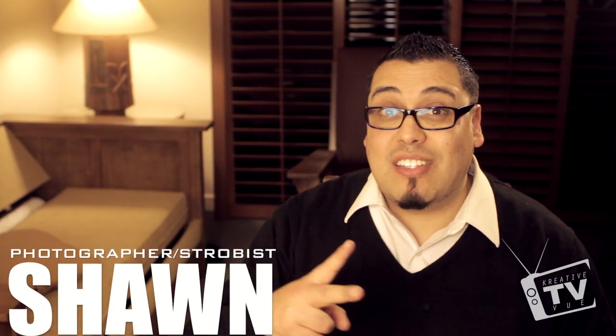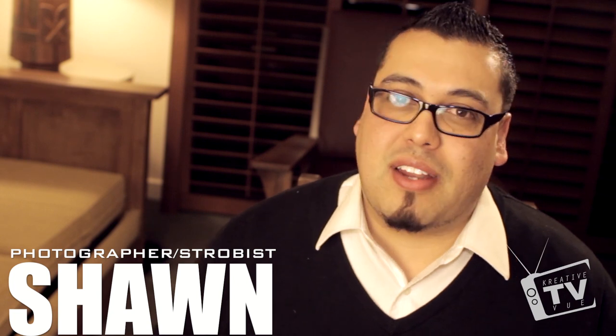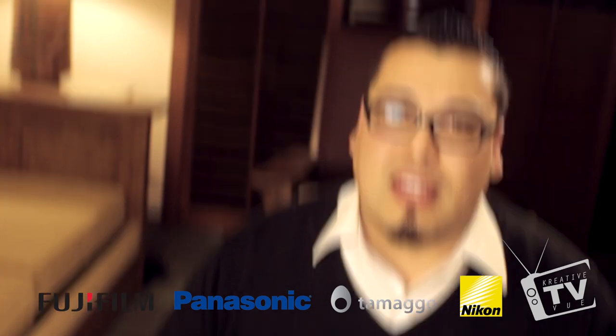Hey guys, thanks for joining me on my Day 2 summary video of CES. Today was a pretty good day compared to yesterday — yesterday I wasn't able to get anything done due to all the problems I had uploading all the video. So a big thank you to all of you for being so patient and sending your support via emails, tweets, Facebook messages and all that. Thanks again guys, I really appreciate it.